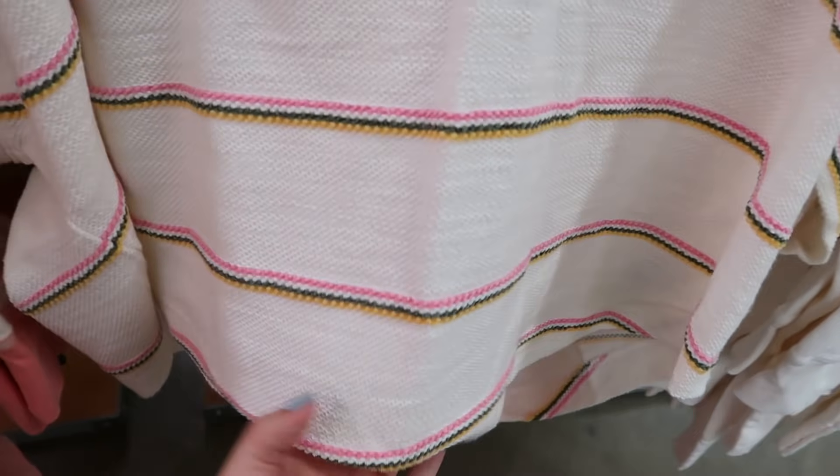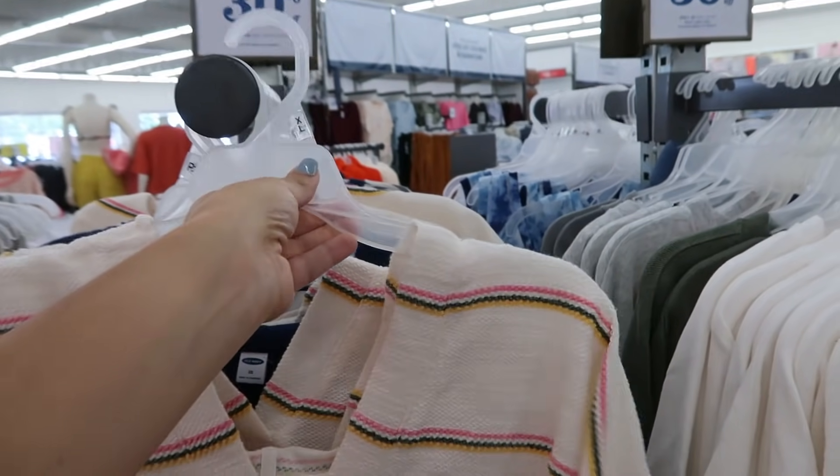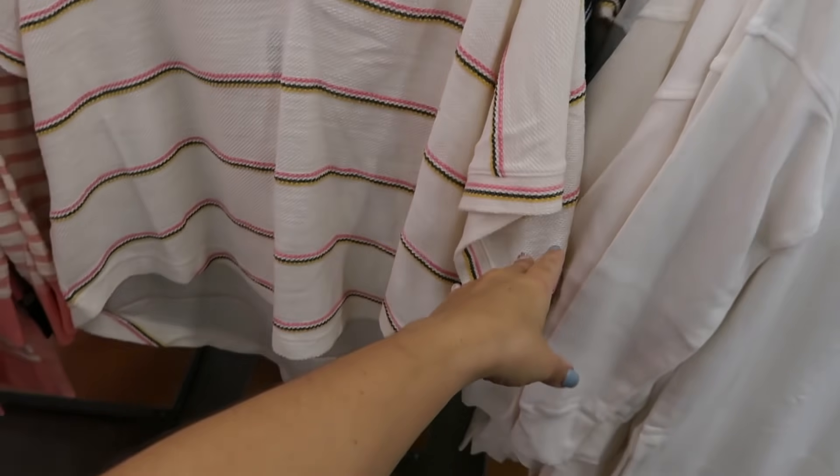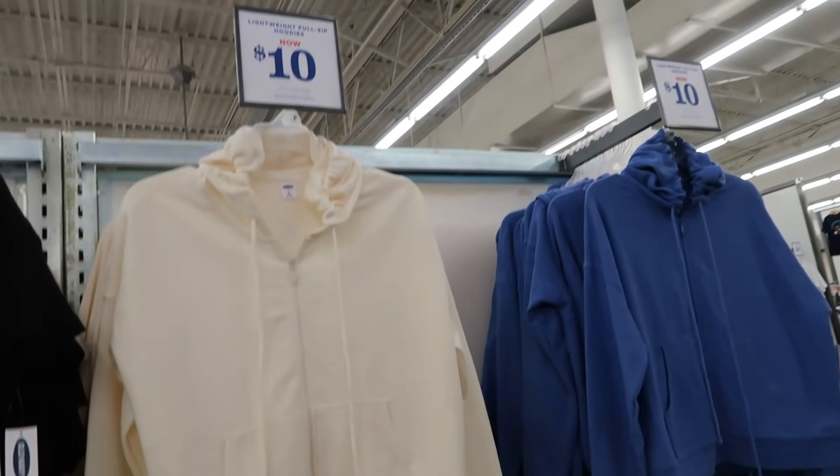These beach tops look new — they have a drop sleeve V-neck that scoops down lower in the back and also has a hood. They're 30% off, bringing it down to between $21 and $28. They come in ivory with pink and green stripe and also navy and white stripe.